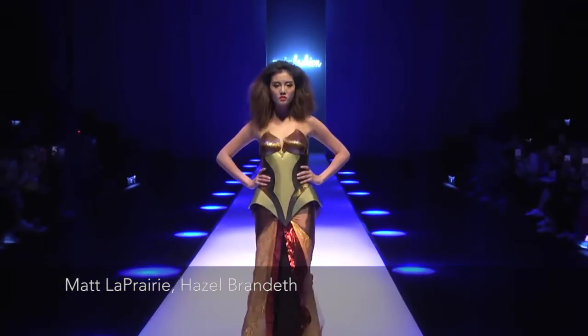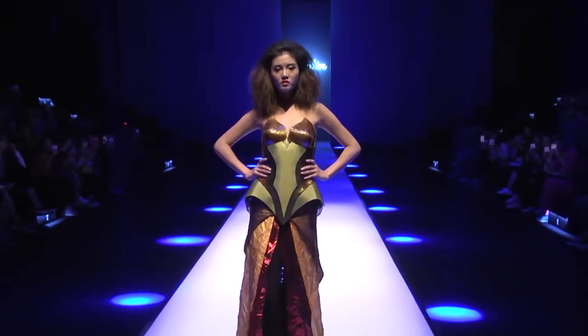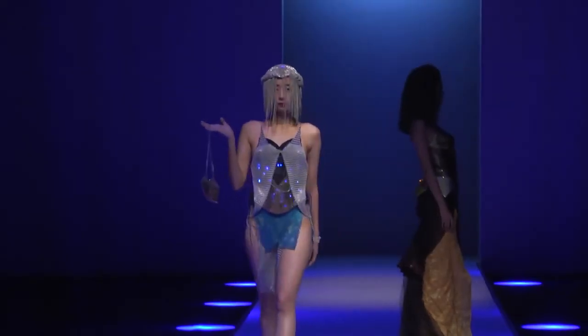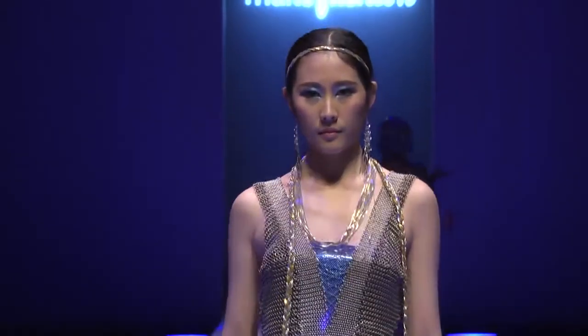Obscure Shadow is a collection inspired by strong female warriors, containing carbon fiber, fiberglass, and titanium. The garments contain over 3,400 LEDs that are wirelessly controlled.